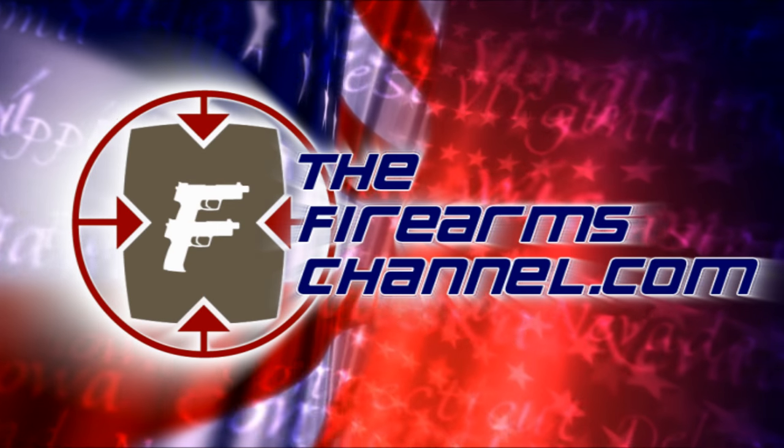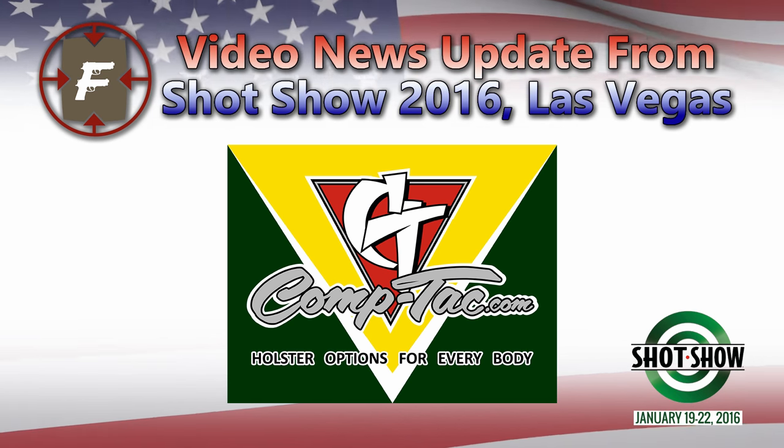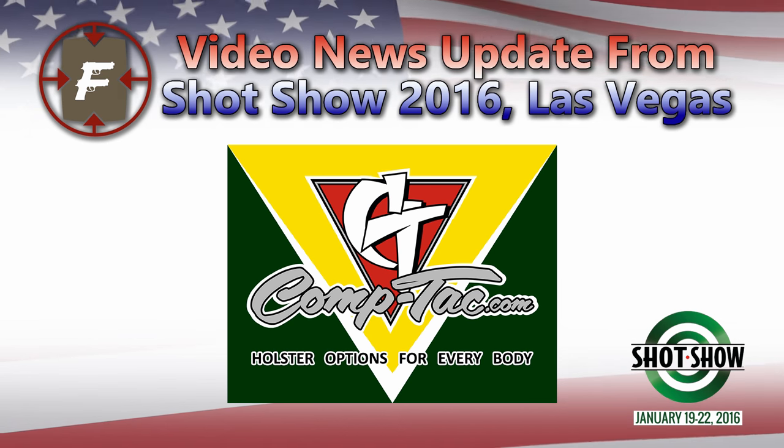You're watching TheFirearmsChannel.com. This video news update from SHOT Show 2016 at Las Vegas is brought to you by CompTac — your source for everyday carry.